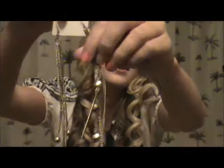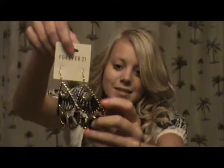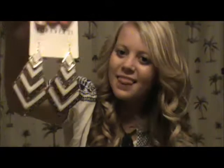Then I got these really long dangly earrings with little jingle balls on them and a feather — these were $4.80. Then these — they're just gold plastic with some black string through them — also $4.80. And then these are my favorite earrings that I got: they're very tribal and I absolutely love them. These were $4.80 as well.